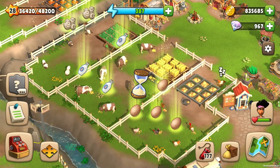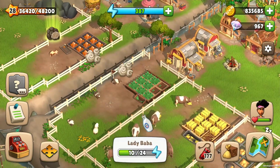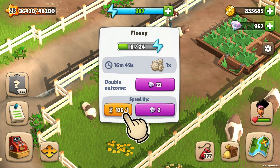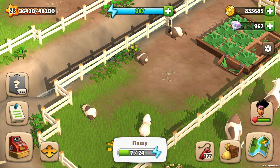Hourglass speeds up collecting products from animals, like eggs, milk, wool, and truffles. To use it, click on the animal — for example, sheep — and then click on hourglass. Boom! Wool is ready to collect immediately. Isn't that great?